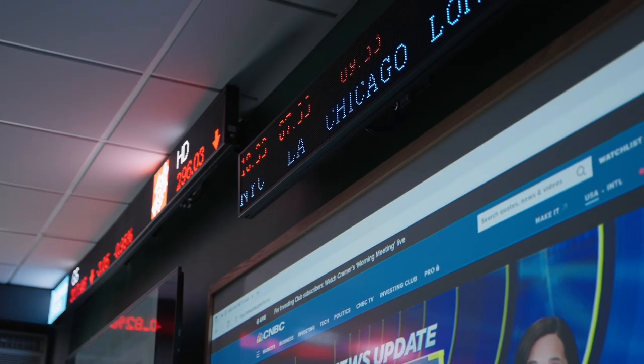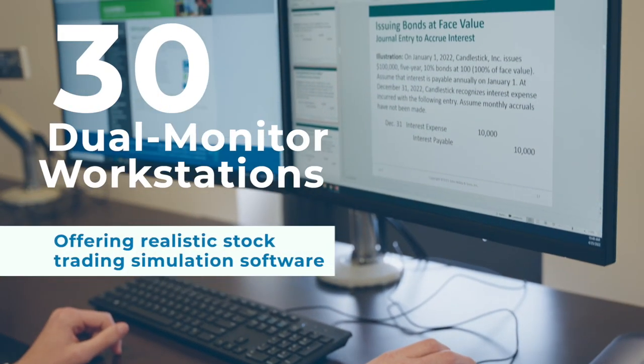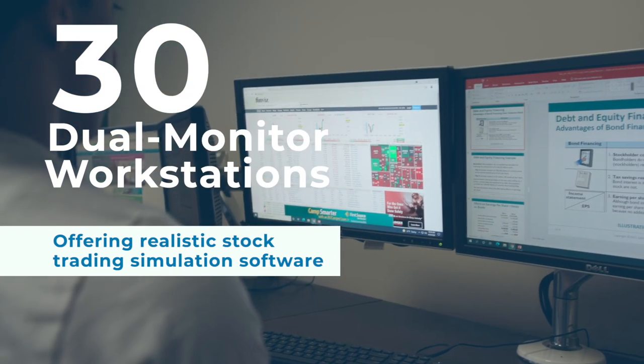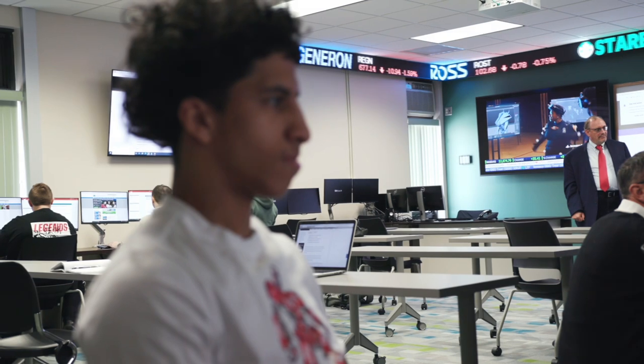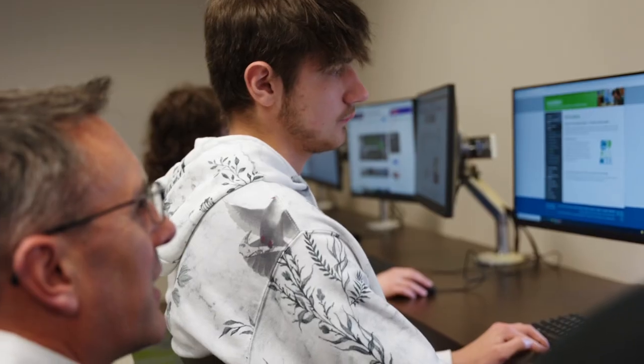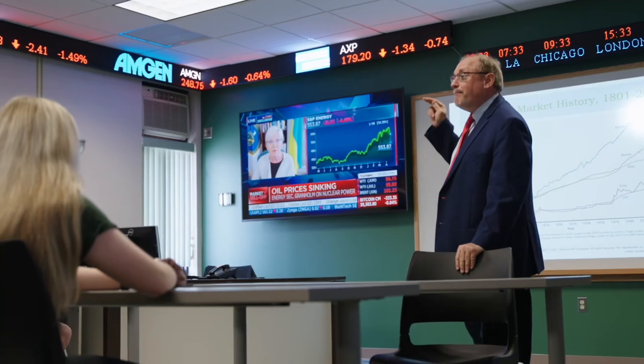We have a world clock and about 30 different dual monitor PCs that can have Blackboard — our instructional learning management screen — open on one and a live feed from the stock exchange on the other. It's a real state-of-the-art facility to get students excited about learning personal finance and investments.